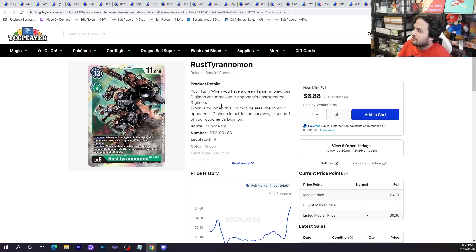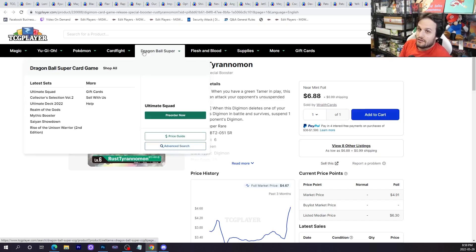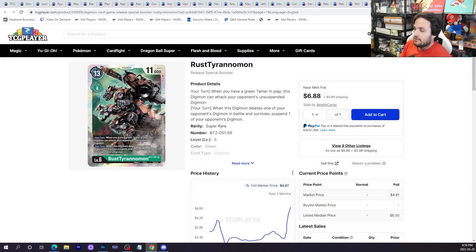I think we did pretty good. The moral of the story of BT8 is that you had to buy cards right on release day — that was when they were at their lowest. If you didn't buy them and you're in no rush, you should wait until the next dip, because right now things are in a high period. Let me know what you think — bye!